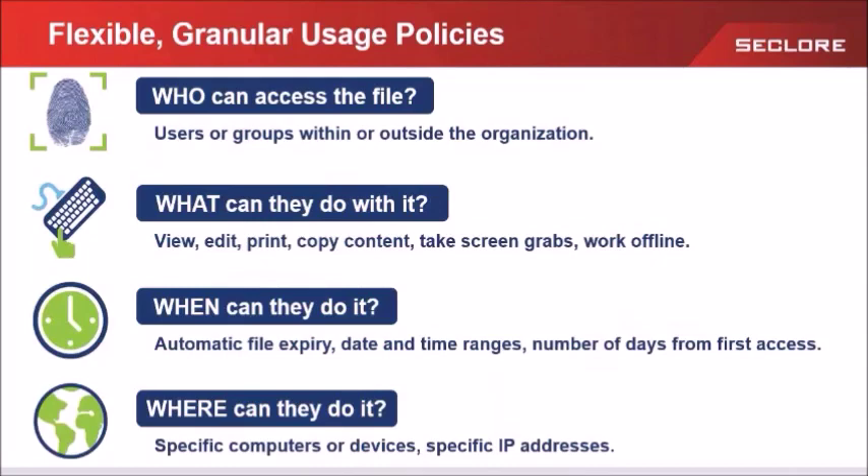Once you set the parameters around the who, we turn to the what — action awareness. What can the authenticated user do with the file? As document owners, we have the flexibility to provide very granular actions. You might want the recipient to only view the document in read-only mode, or provide them the rights to edit the document. Maybe you want to provide rights to print the document, run macros, or take screen captures — or maybe you want to prevent printing, macros, or screen captures. You control this action as a document owner.